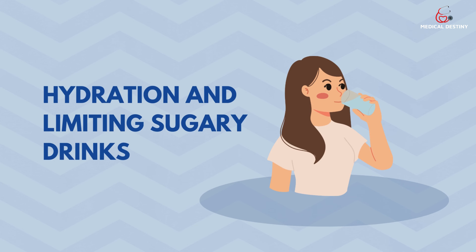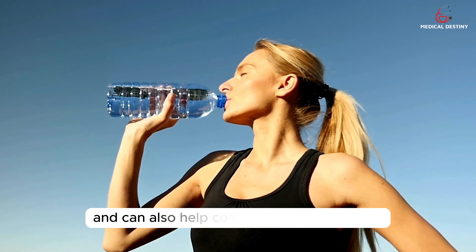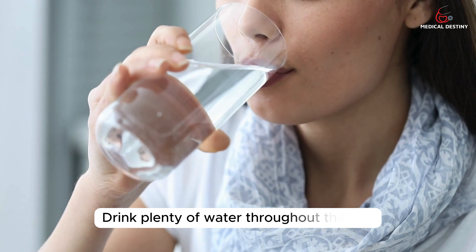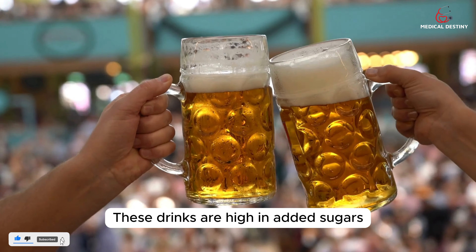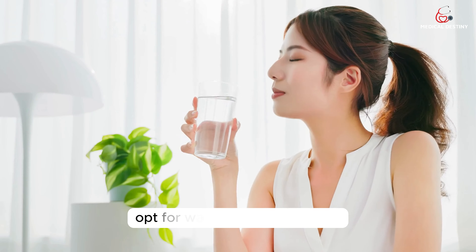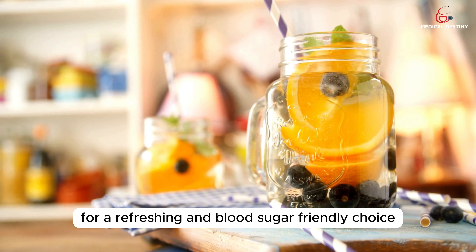Tip 6: Hydration and Limiting Sugary Drinks. Staying hydrated is important for overall health and can also help control blood sugar levels. Drink plenty of water throughout the day and limit sugary drinks such as soda, fruit juices, and sweetened beverages. These drinks are high in added sugars and can cause a rapid increase in blood sugar levels. Opt for water, unsweetened tea, or infused water with fruits and herbs for a refreshing and blood sugar friendly choice.